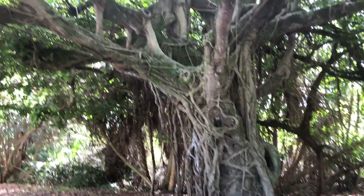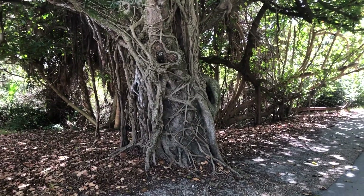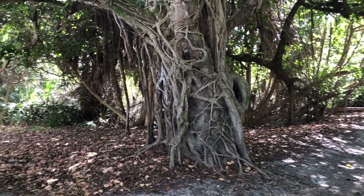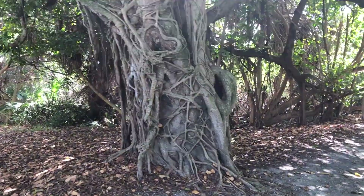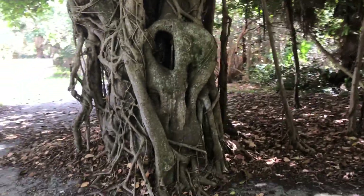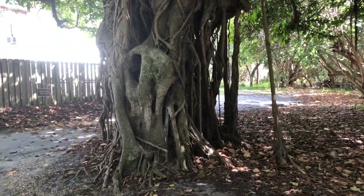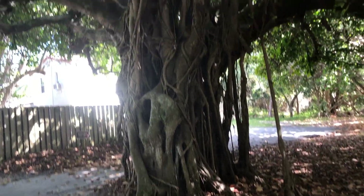This is a banyan tree, in case you've never seen one. There's a huge banyan tree downtown Fort Myers too. They have them in Hawaii — I think that's the first place I ever saw one, like 20-something years ago when I went. There's an amazing amount of roots in that thing. Wow.